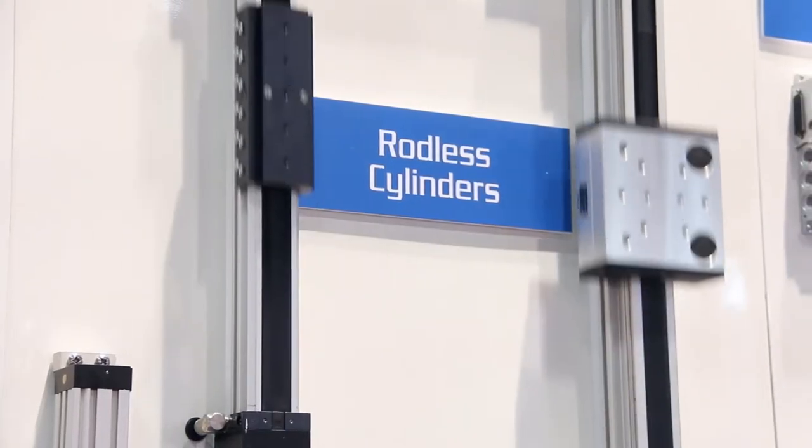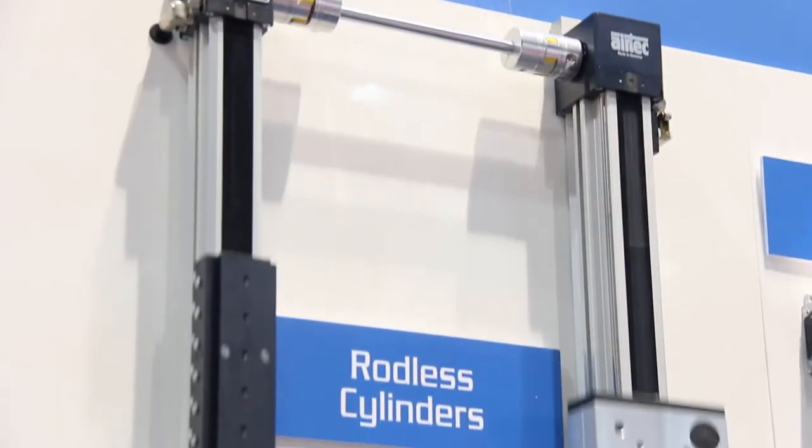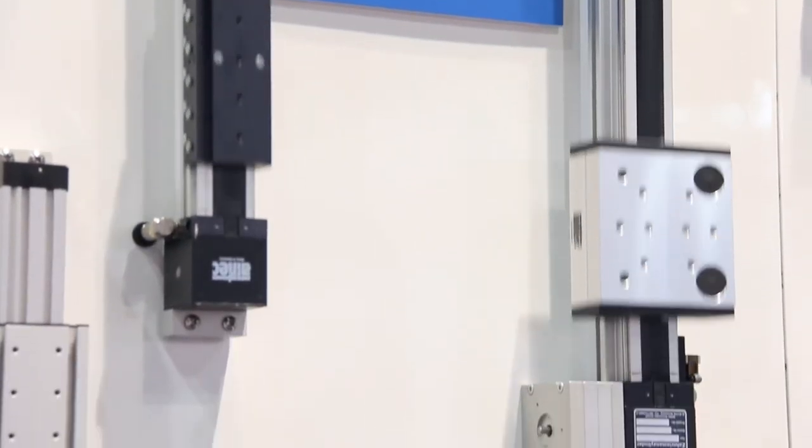Of particular interest at this show, our rodless cylinder with a tooth belt allows you to synchronize two or more cylinders. It's been very popular — we've had a lot of interest.